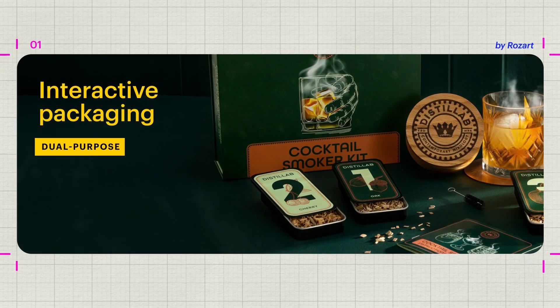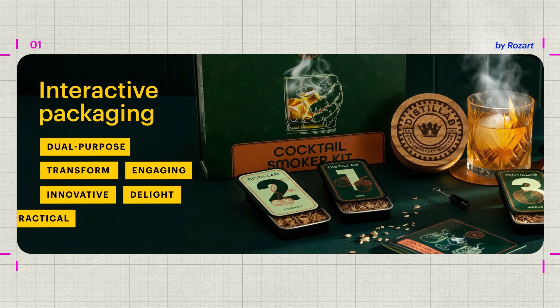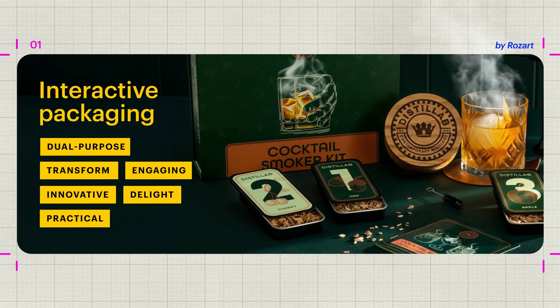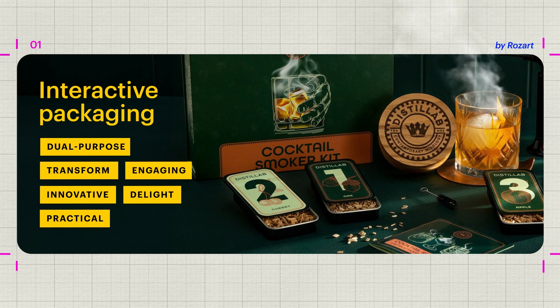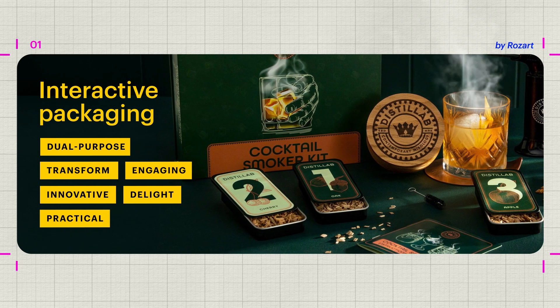Make your design work smarter, not harder, with interactive packaging, which does way more than just contain your product. This trend uses playful and experimental elements to engage, delight and create a lasting experience.